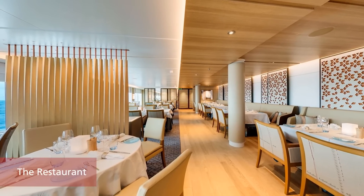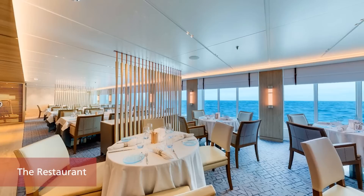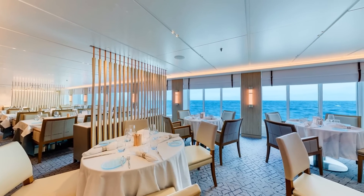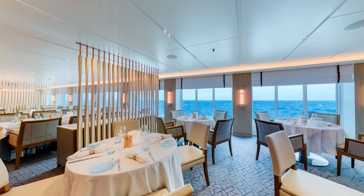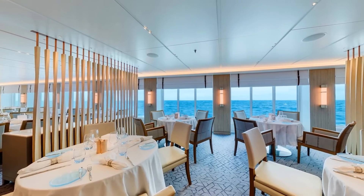The restaurant is our elegant main dining venue. It serves regional specialties and always-available international classics, surrounded by sweeping exterior views. With open seating tables, you can choose to dine whenever and with whomever you wish.